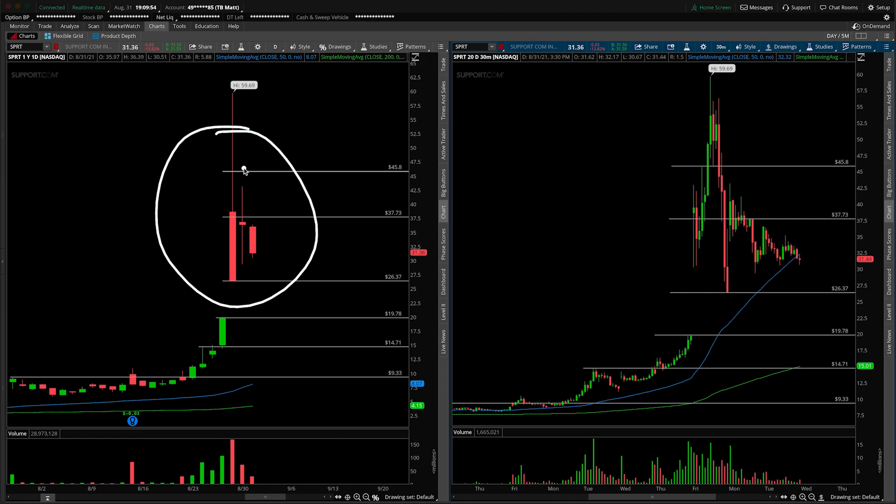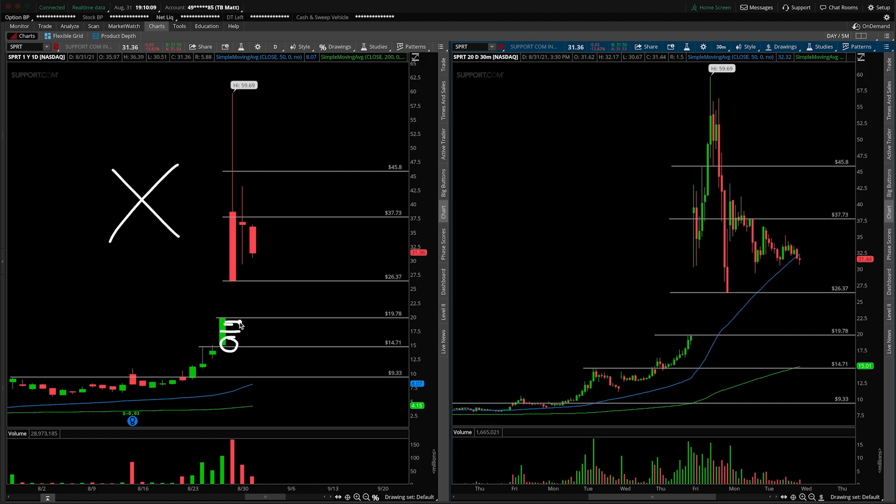A couple of things that I want to both remind you of as well as talk about as updates. The first thing is that in the last time we talked about support.com, we essentially said now is not the time to be chasing new longs if you're someone who hasn't been long from around $15, or even anywhere sub $20. It's not the time for a set it and forget it type strategy. That's the bad news — it's simply the truth.